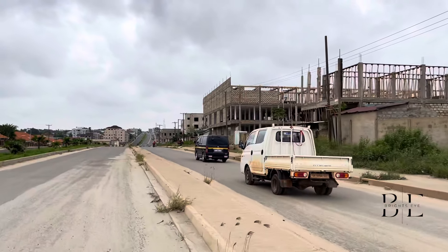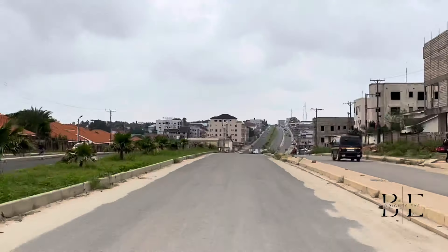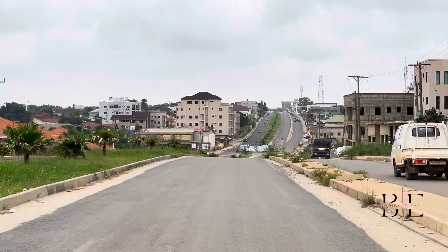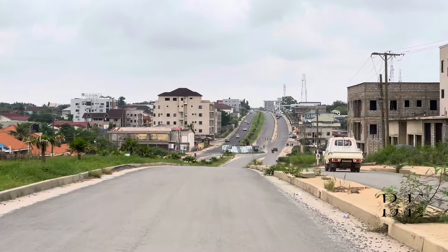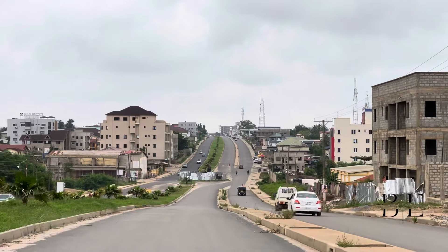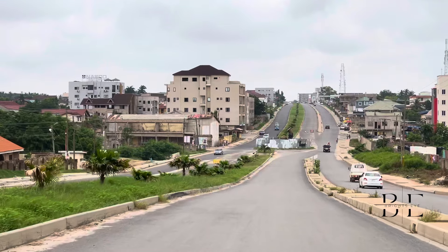So now let's head towards the Palace Mall to check the progress of the construction over there too. And also if you want to see a detailed video of that Spintex flyover, I'll put the link in the description and you can check it out. Thanks for watching.